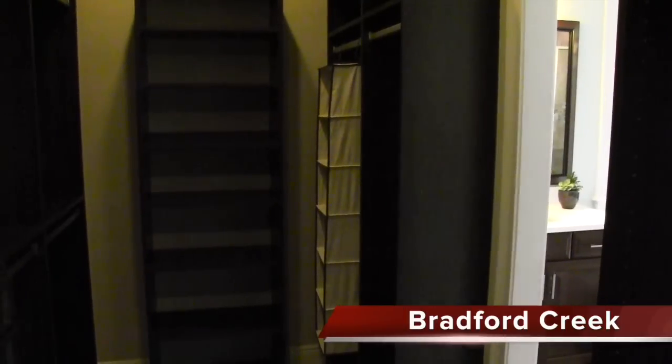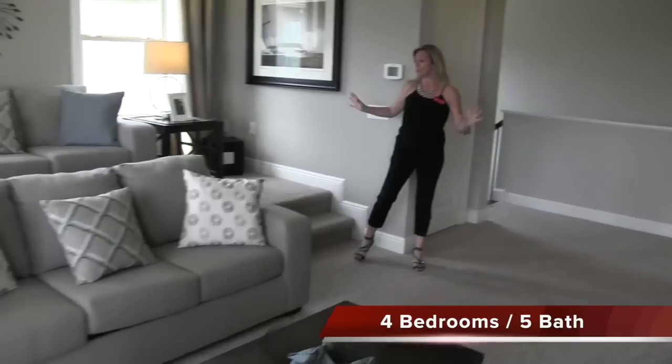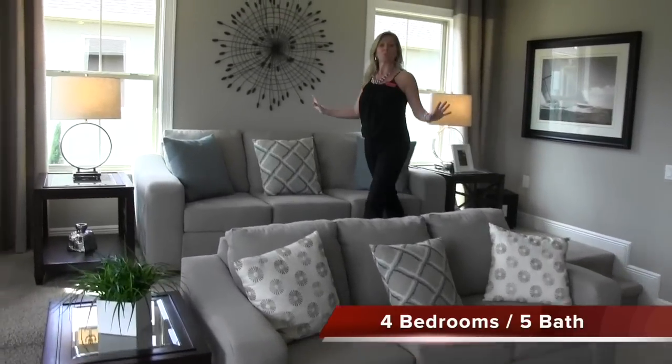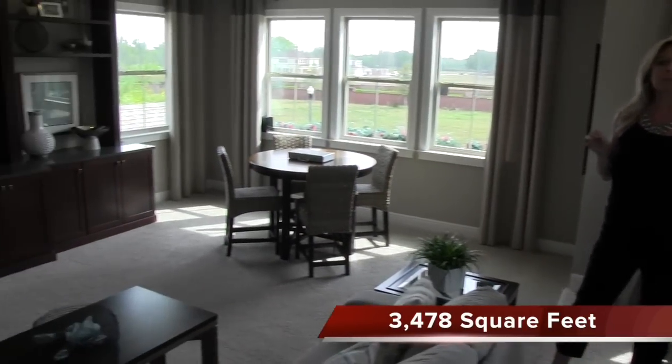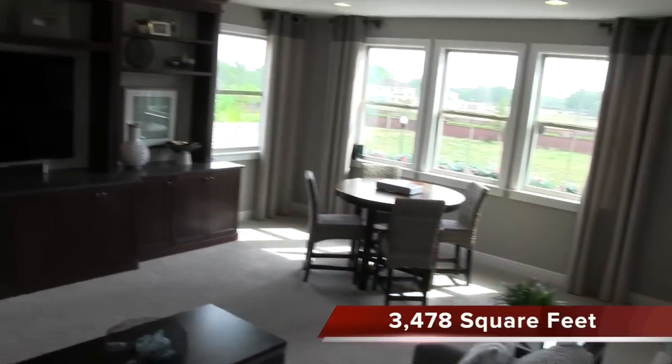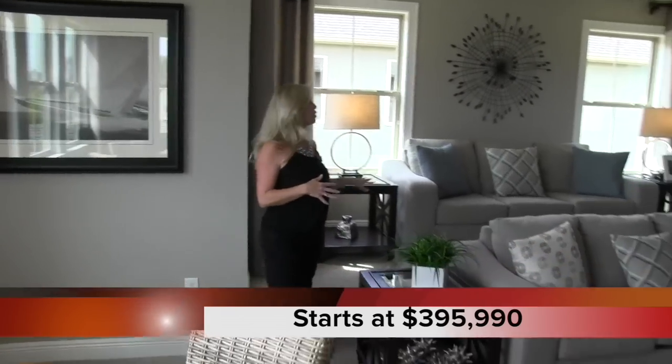Before we leave we still have this fantastic upstairs bonus room to see. Now we're upstairs at the Hamilton model here at Bradford Creek. This is their bonus room — an option you can add onto the home. Right over here you have a half bath with a huge walk-in storage closet. Look at how they've decorated and designed this bonus room — they've made it a media room with a riser and stadium seating. Instead of leather recliners with drink holders, they've used sofas on the riser, which is more conducive to adult entertainment and relaxation. I think that's fantastic.